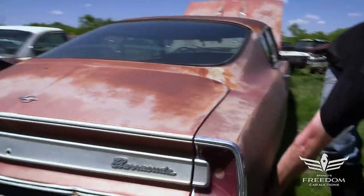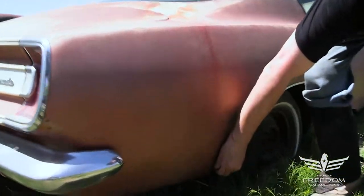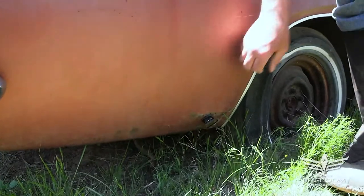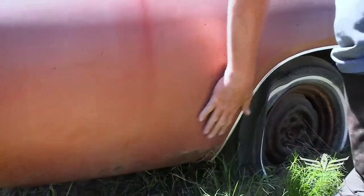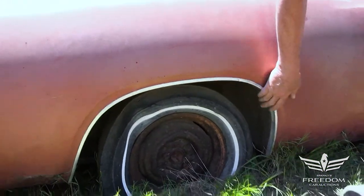The rear quarter on the passenger side — again, a little bit of bubbling right here. But the magnet sticks, so that is honest factory rust. Basically, that's not putty — nobody's been in here trying to hide anything. This is very original. Quarter panel lip is beautiful. Flange is nice all the way up.